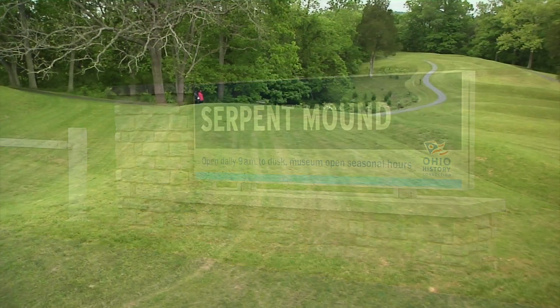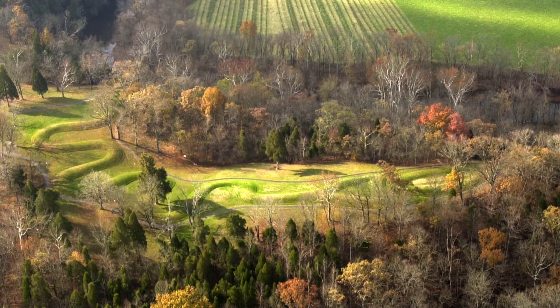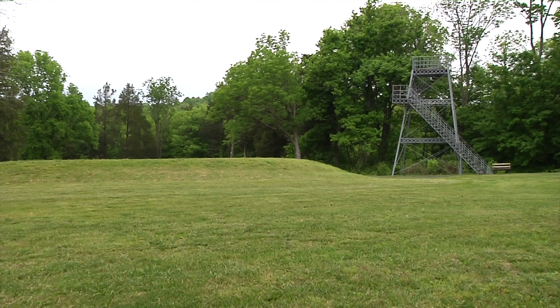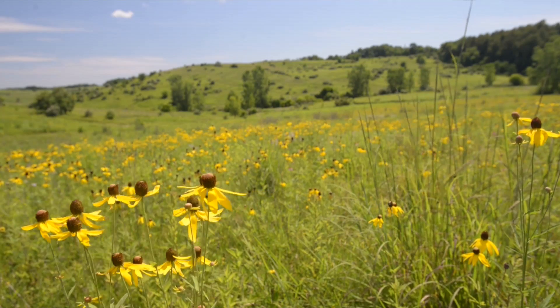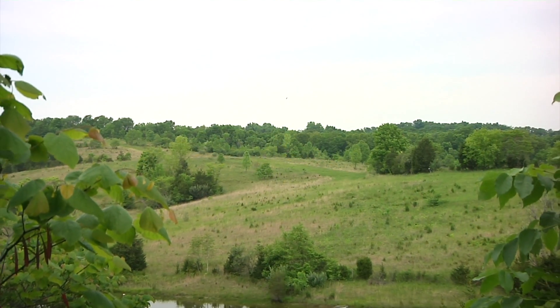The name derives from the Paleo-Indian effigy mound in the shape of a snake located in the southwestern portion of the crater on a site of higher elevation than the surrounding landscape. In the new guidebook, Dr. Milam primes readers by examining the process of how an impact crater is formed.